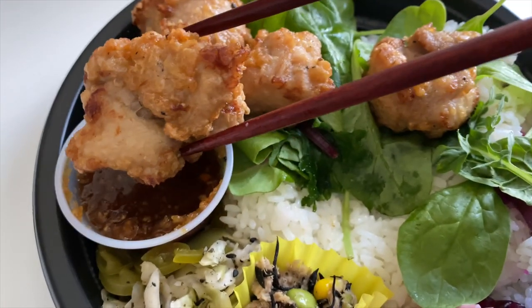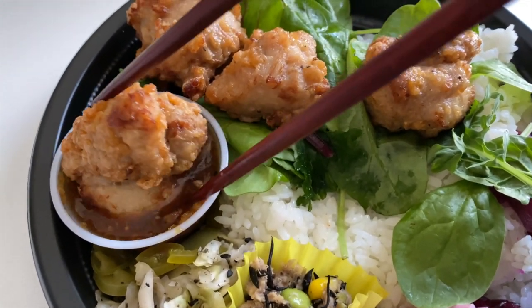Itadakimasu. I'm going to try some chicken karaage. It's got like a gingery sauce. I like it. I always judge Japanese restaurants kind of by their rice. Good texture. It's not dry, it's not mushy. Sukemono.